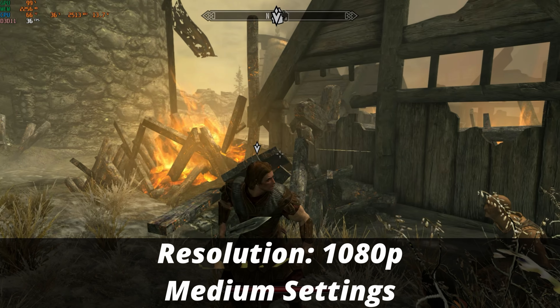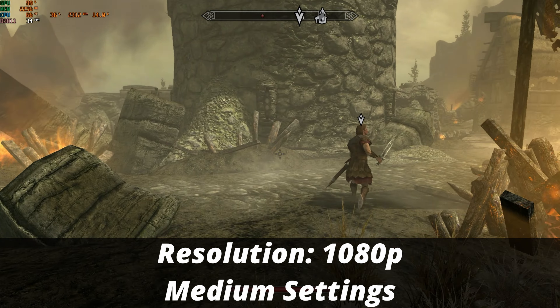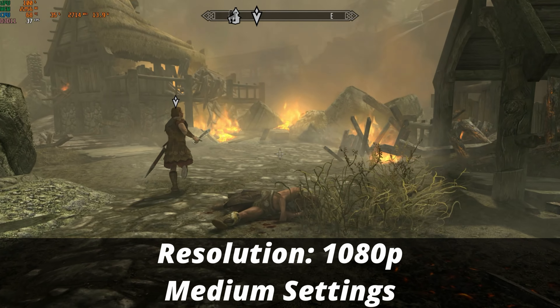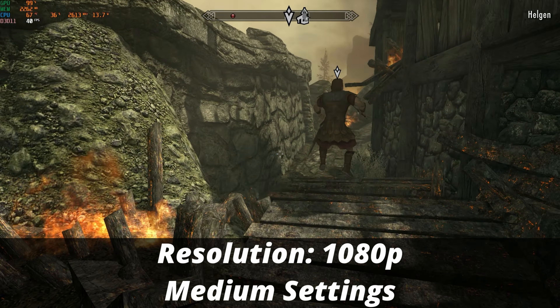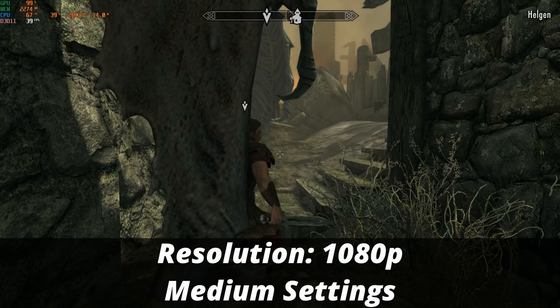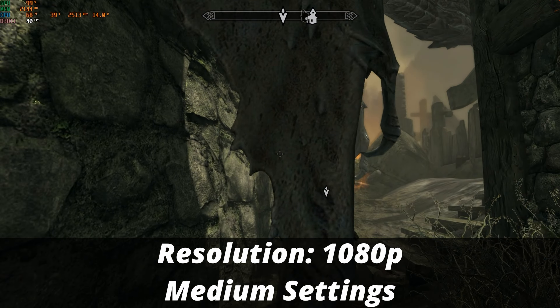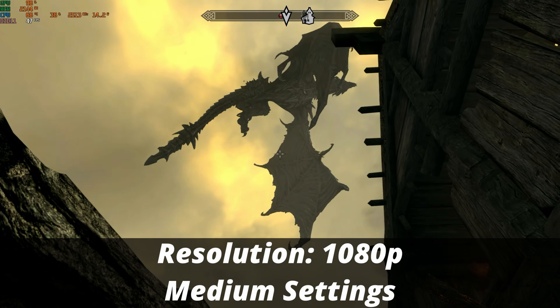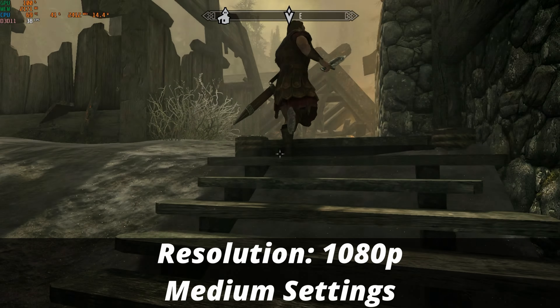Of course, I had to try Skyrim. Running at native 1080p on medium graphical quality settings, we have a playable frame rate above 30 FPS, sometimes even peaking above 40 FPS. It's not exactly the buttery smooth 60 FPS we'd love to see on a game this old, but Skyrim is tried and true and is definitely playable on the mini PC.